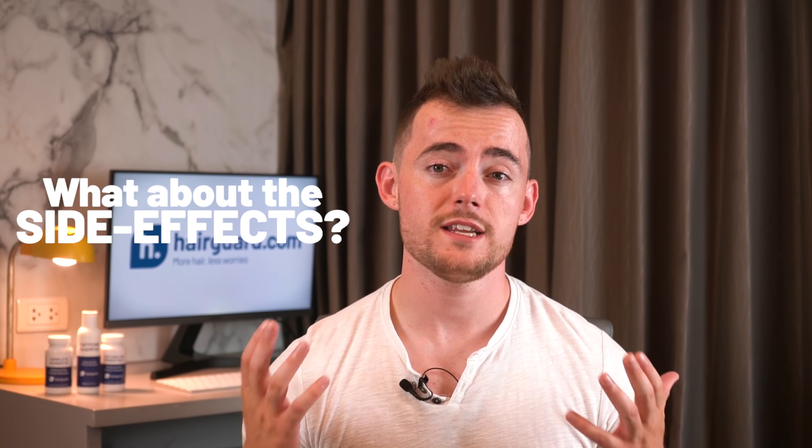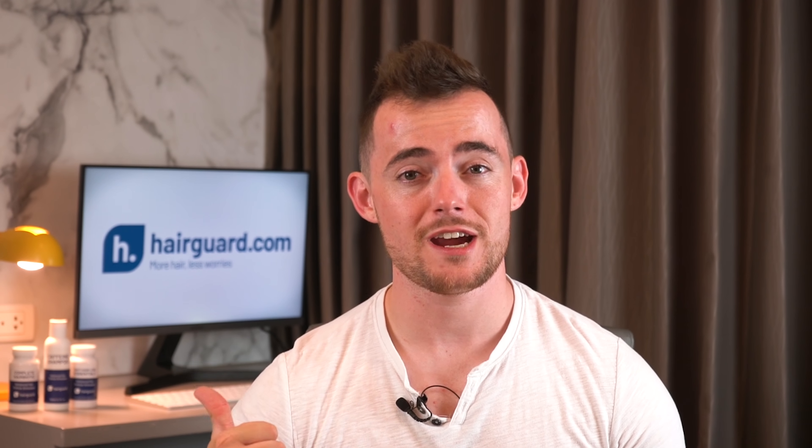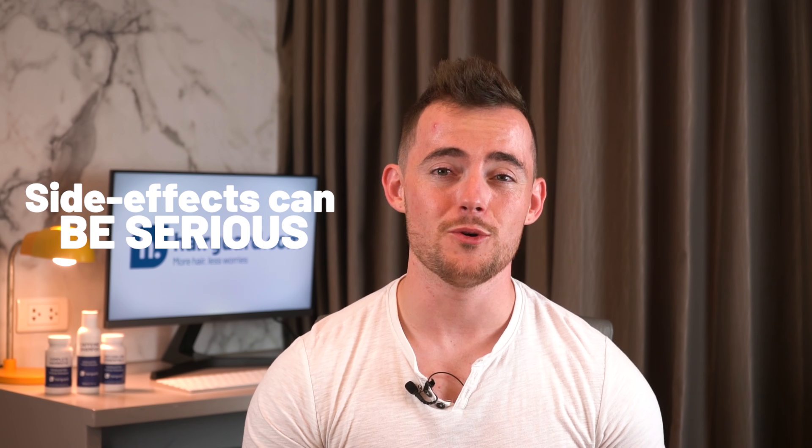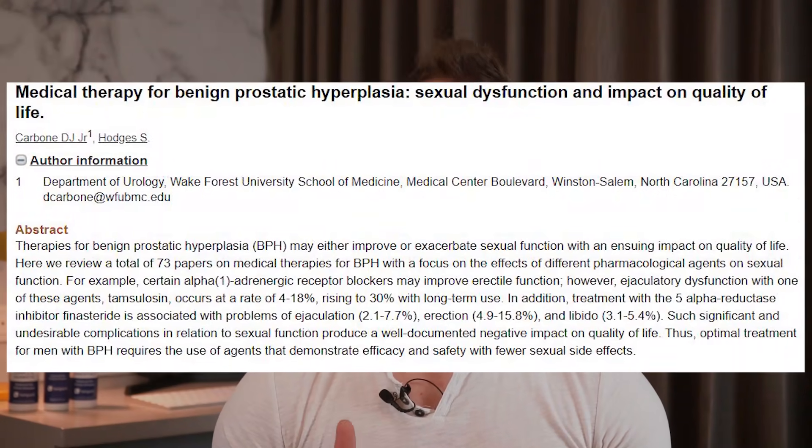Finasteride is quite good at blocking DHT, but tampering with the male hormonal system cannot be accomplished without side effects. According to the manufacturer Merck's package insert for Propecia, the most common side effects are a decrease in sex drive, erection problems, and a decrease in ejaculatory volume. Other side effects include gynecomastia, depression, decreased libido, allergic reactions, and even infertility. A review paper placed the maximum frequency of ejaculation problems at 7.7%, erection problems at 15.8%, and problems with libido at about 5.4%.